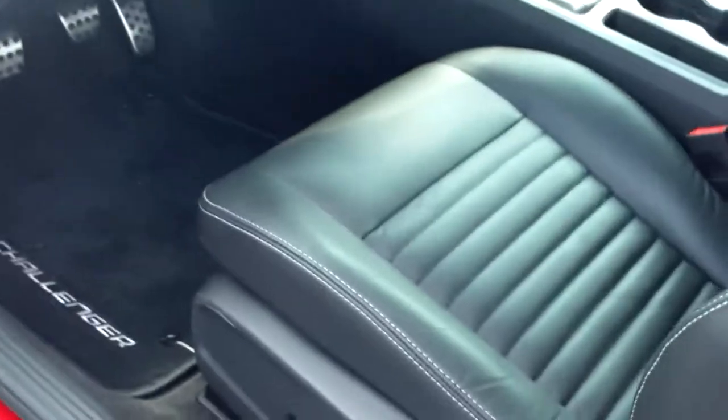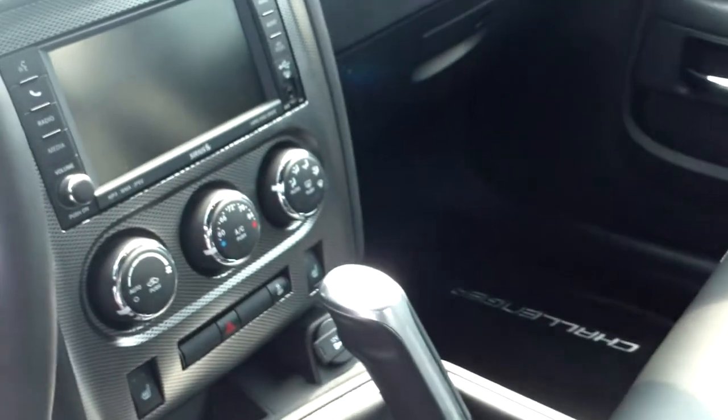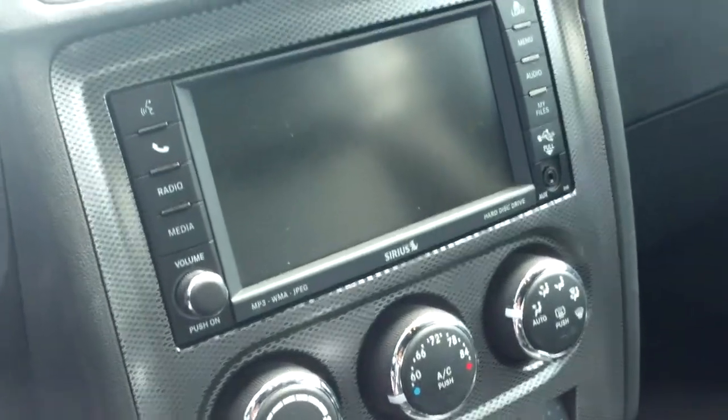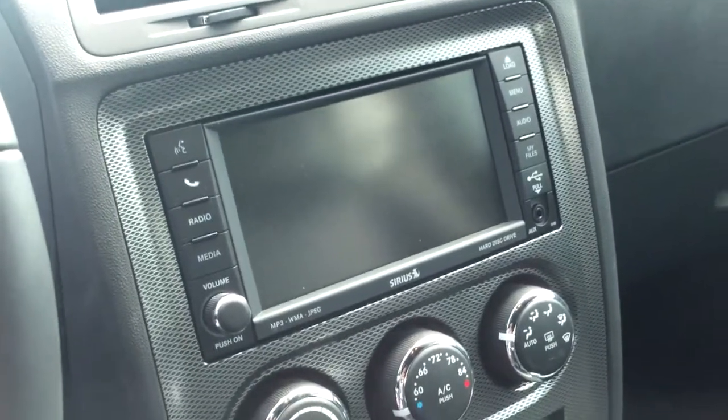Interior: we have got black leather seating. Power seat here on board. This is a six-speed manual transmission, so this is the performance car you're looking for, folks. Leather-wrapped wheel. Cruise control available. About 2,500 miles on the odometer. Here you can see the touchscreen audio system with navigation, Sirius, and all sorts of great options here.